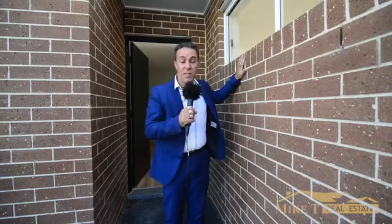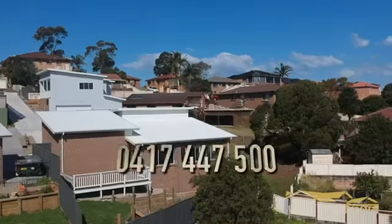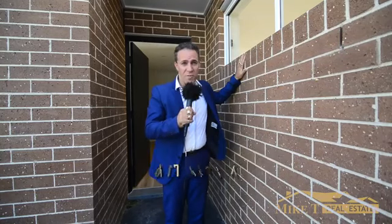Solid brick. There you have it, ladies and gentlemen. Give me a call on 0417-447-500 and this property could be yours, but the price is right.